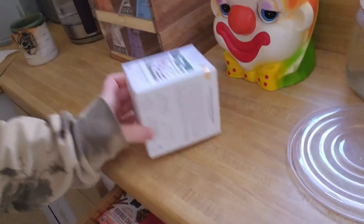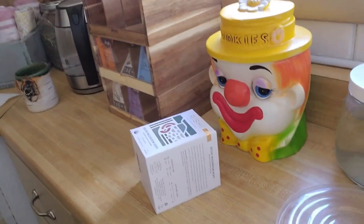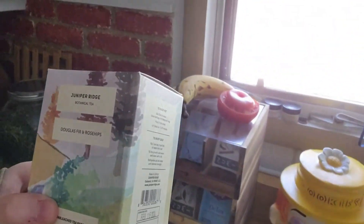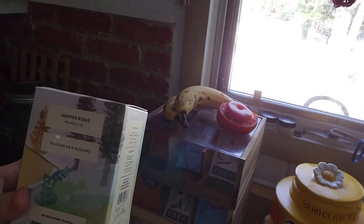Right now I've got some tea going and I'll show you what kind of tea I've got. So it's this Douglas fir and rosehip tea. I love it. It's one of my favorites. Very light and natural type of a taste.